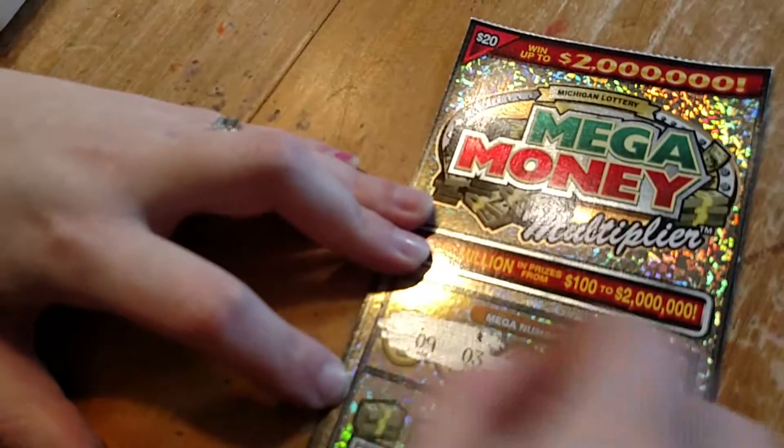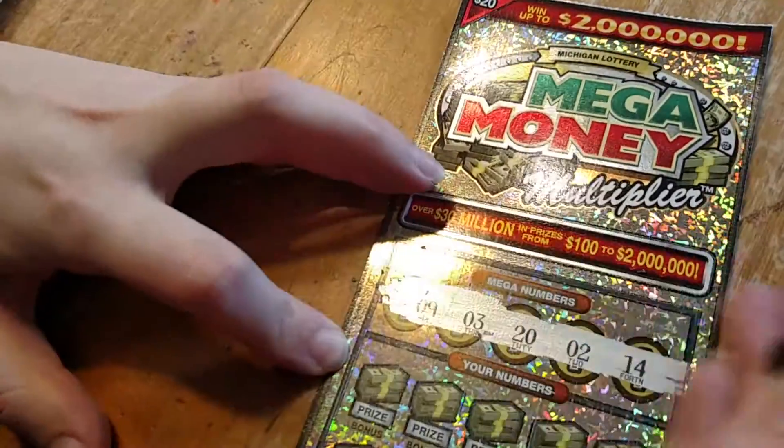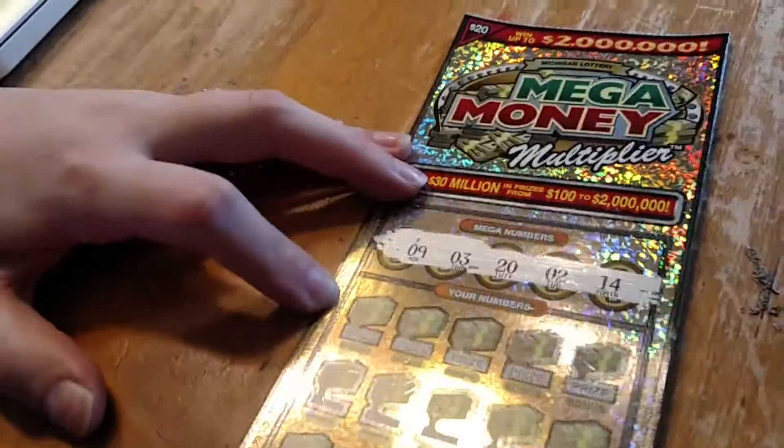We're looking for a 9, a 3, a 20, a 2, and a 14. Those seem like decent numbers. They do seem like decent numbers.